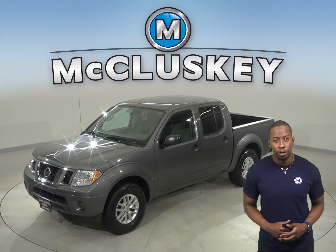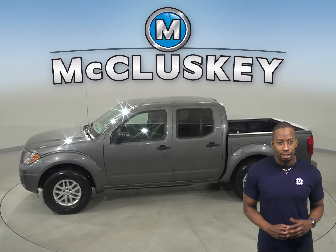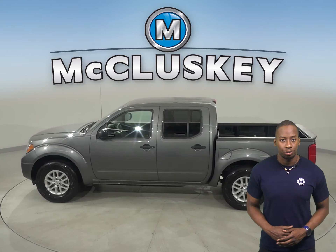If you're looking for a standard truck to transport cargo, then take a look at this 2019 Nissan Frontier. There's ABS brakes and traction control for added safety.